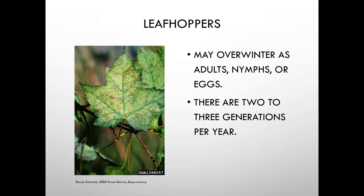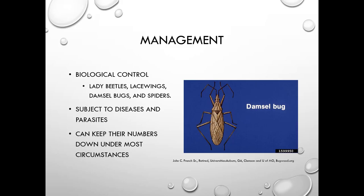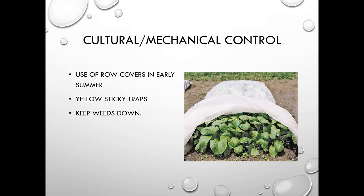Biological control for leafhoppers includes lady beetles, lacewings, damsel bugs, and spiders. They're also subjected to diseases and parasites that can keep their numbers down, but leafhopper problems can be really challenging once you have them. Controls include using row covers early in the summer, yellow sticky traps for monitoring, and keeping weeds down since leafhoppers may be hanging out there.